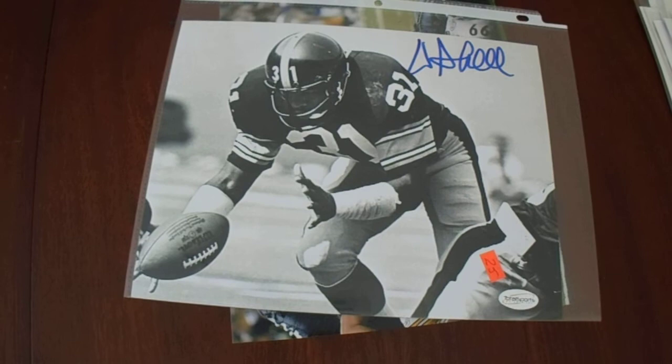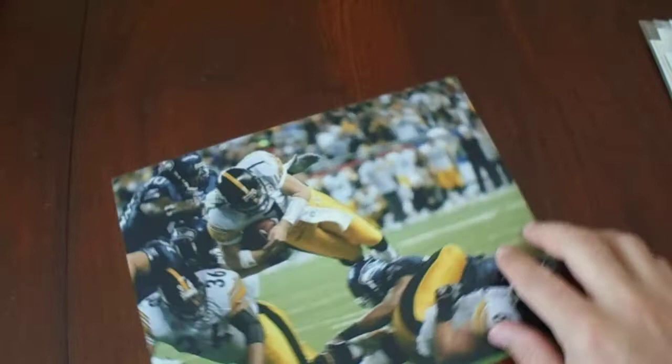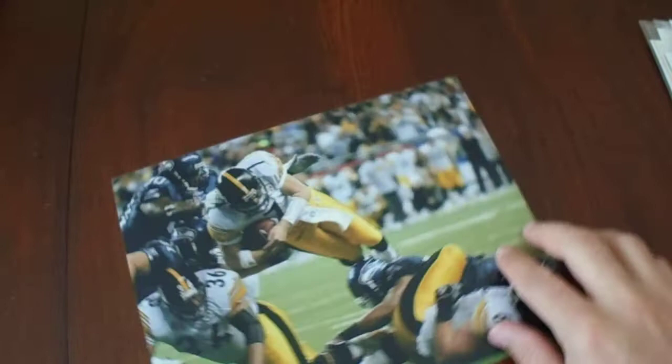To finish it off, I have an unsigned photo that I paid two bucks for at another vendor. I'm going to try to send that off TTM to Mr. Ben Roethlisberger. Hopefully you enjoyed this video and all my pickups from Trader Jack's Flea Market. I always appreciate if you give my video a like, comment, and subscribe to my channel. Take care, everybody.